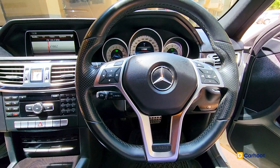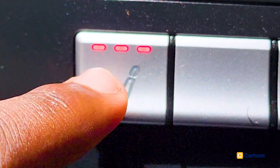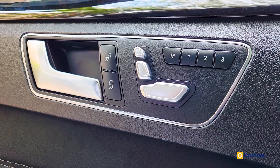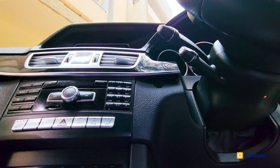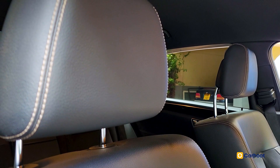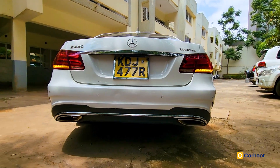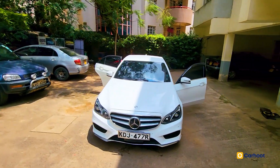You've also got rear window demister, lane change warning, the famous analog clock, sunvisors with illuminated mirrors, parking assist, autonomous emergency braking, ambient lighting, and heated seats as well. Comfort and luxury are clearly at the heart of what Mercedes-Benz is about.